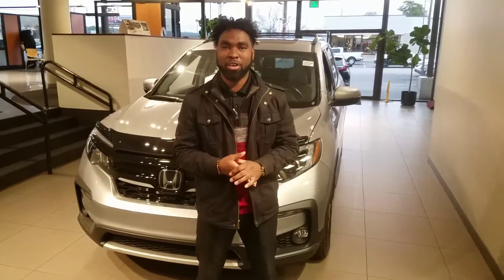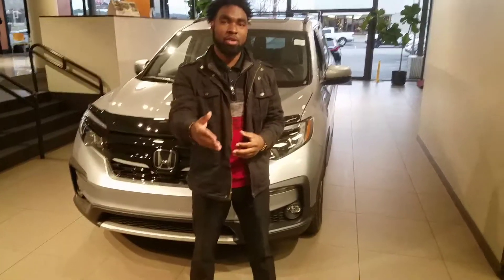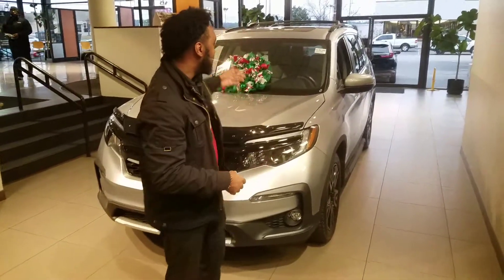Hey, good afternoon, Tracy. This is Vincent. I'm at Aronov Honda in Hoover. I want to thank you for your online inquiry on the brand new Honda Pilot.